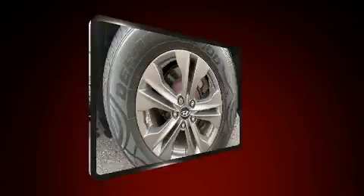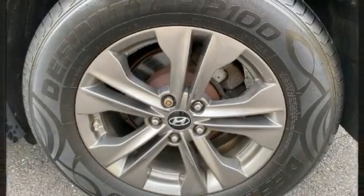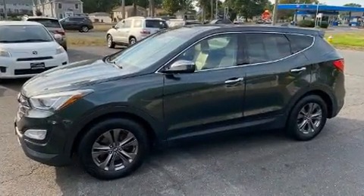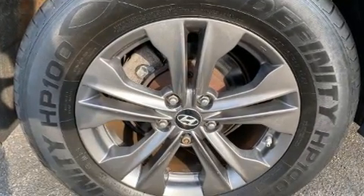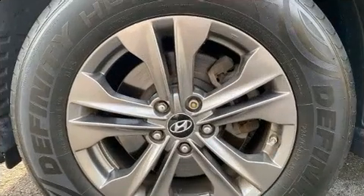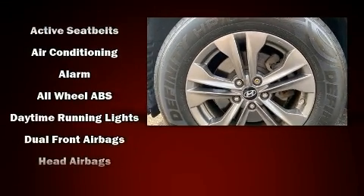Hyundai ensures the safety and security of its passengers with equipment such as dual front impact airbags with occupant sensing airbag, front side impact airbags, traction control, a security system, an emergency communication system, and four-wheel disc brakes with ABS. Brake Assist technology provides extra pressure when applying the brakes.